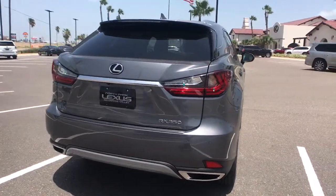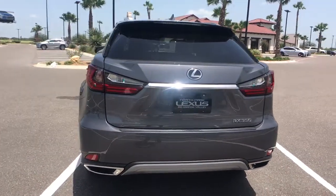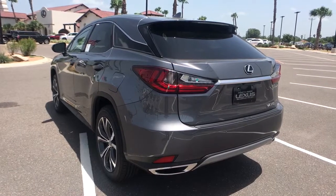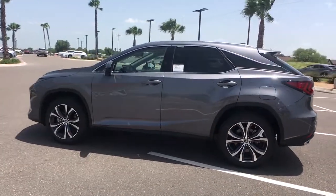Keyless entry, backup camera, adaptive cruise control, power passenger seat, keyless start, power lift gate, heated mirrors, woodgrain interior trim, remote engine start, lane keeping assist.